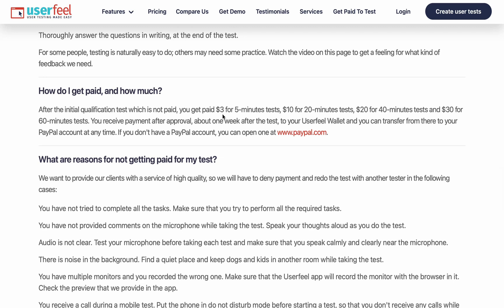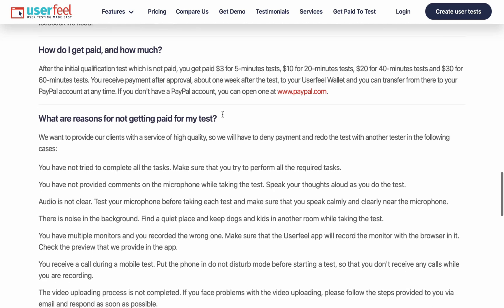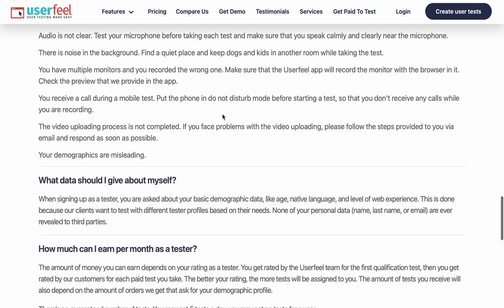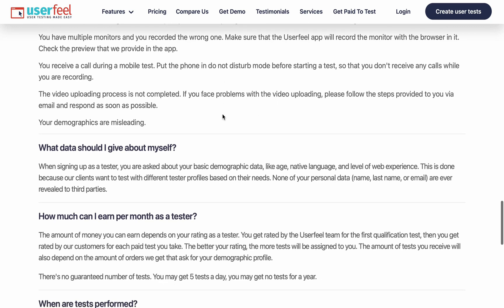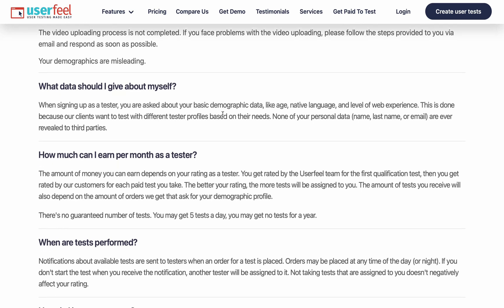How do I get paid? You get paid through PayPal - for example, $3 for a five-minute test. I'm going to make another video about this platform later where I'll actually perform website and app testing and show you the results on this channel. Subscribe so you can see that video and see how much I'll be making and what tasks I perform within UserFeel.